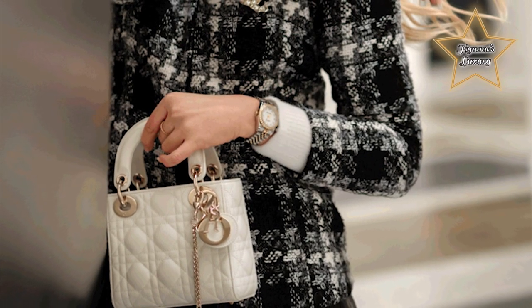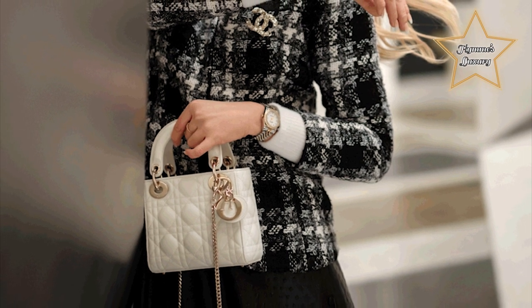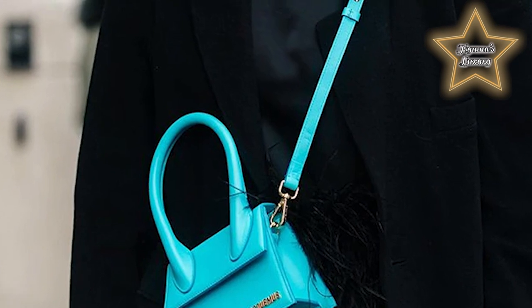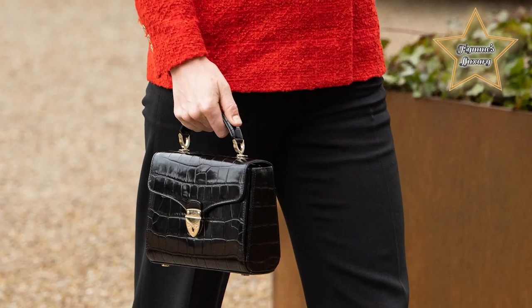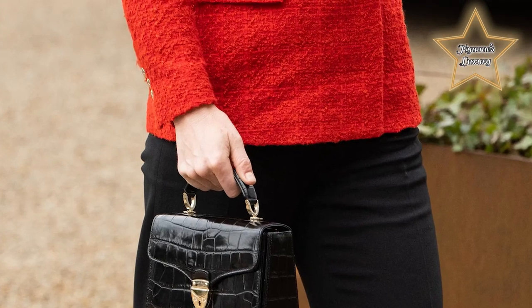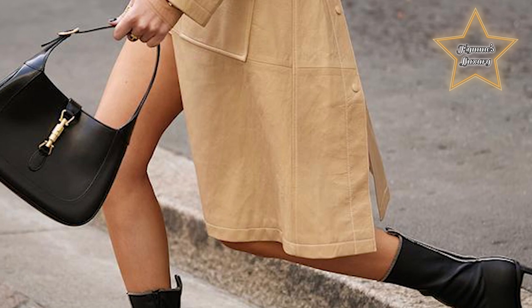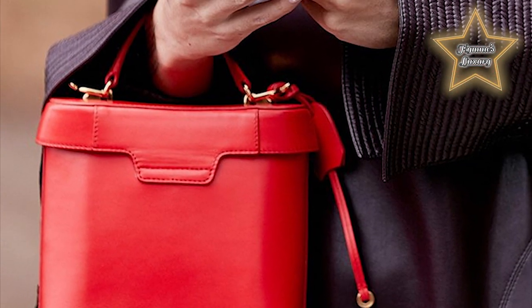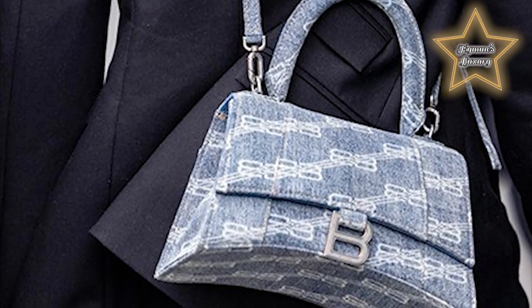Indeed, there is merit to a hands-free bag like a crossbody silhouette or belt bag. But despite the chatter surrounding this utilitarian accessory detail, there's something to be said about a good old-fashioned handbag carried with — drumroll — your hands. The best top handle bags span several categories, from petite party purses and charming bucket pails to structured shapes and elegant satchels. The common thread of an upright handle makes the art of carrying your handbag feel intentional and perhaps a bit more fun.